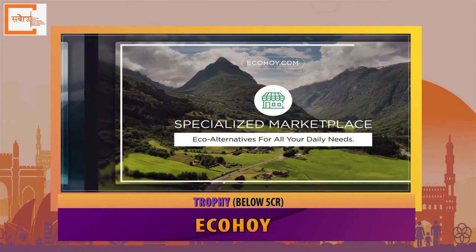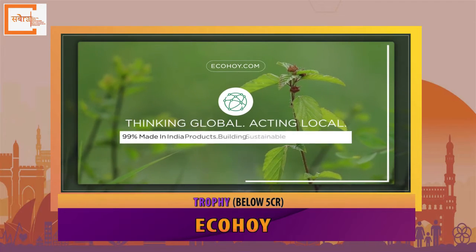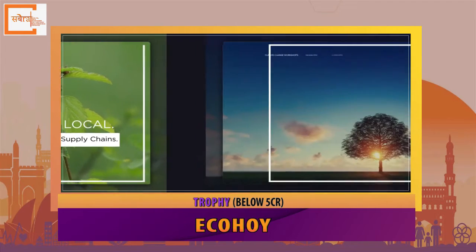With the integration of technology and research, EcoHoy strives to make environmentalism more participatory, efficient and effective.